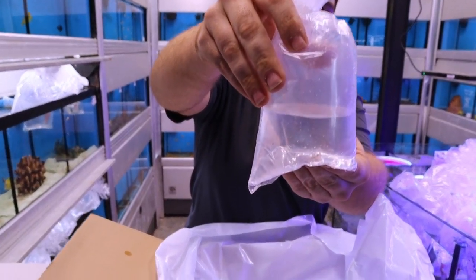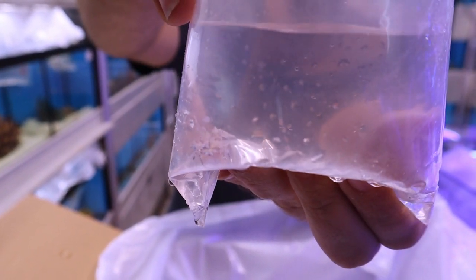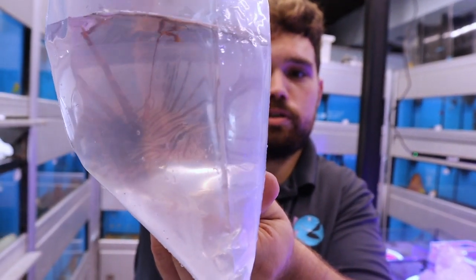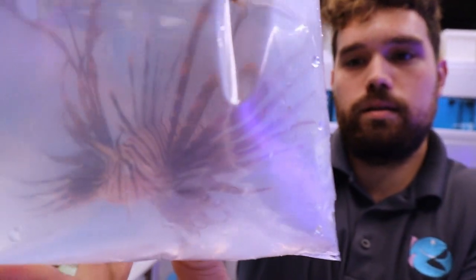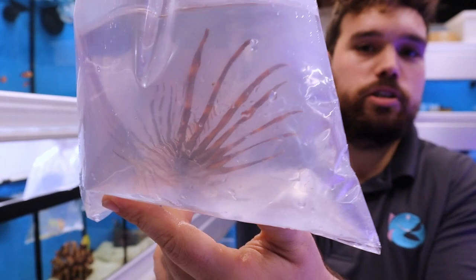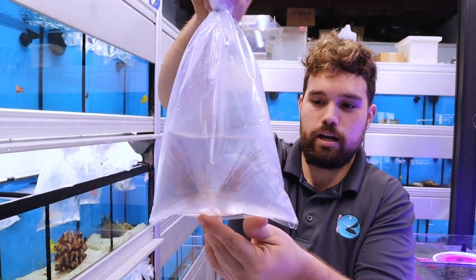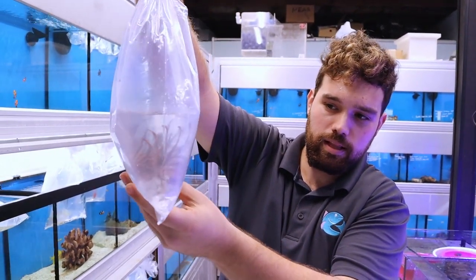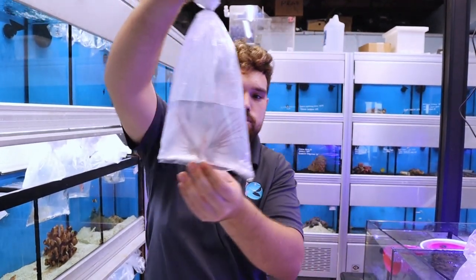Another one of those harlequin shrimp. Lionfish. Great for a predator tank. These you can actually keep in reef tanks. You just can't keep them with anything that'll fit in their mouth fish-wise, but they're not going to bother coral. I've seen some pretty cool displays with lionfish in them and tons of usually soft coral, zoa, leather, star polyp.